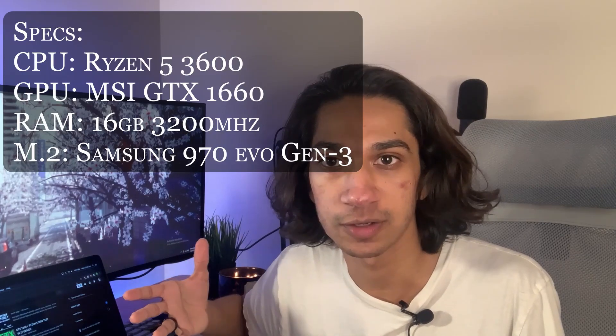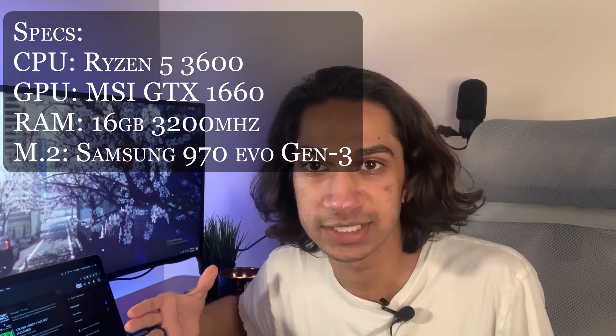Hey guys, I'm Josh. Welcome, or welcome back to my channel. In today's video we're going to be going over some benchmarks of the $600 PC that I just built, mainly going over the Ryzen 5 3600 paired with the MSI GTX 1660.